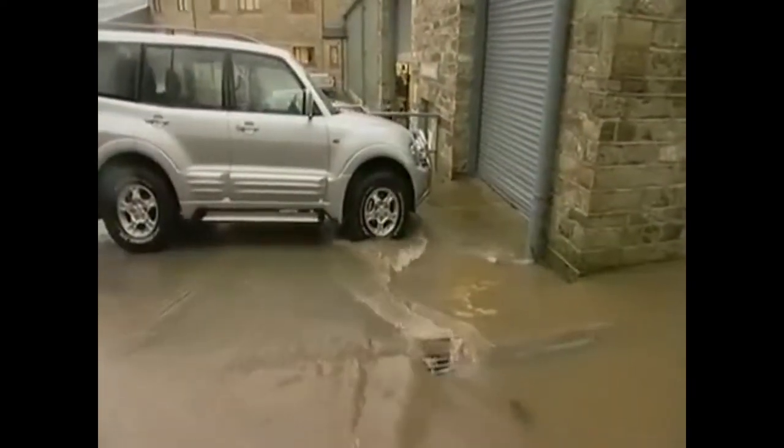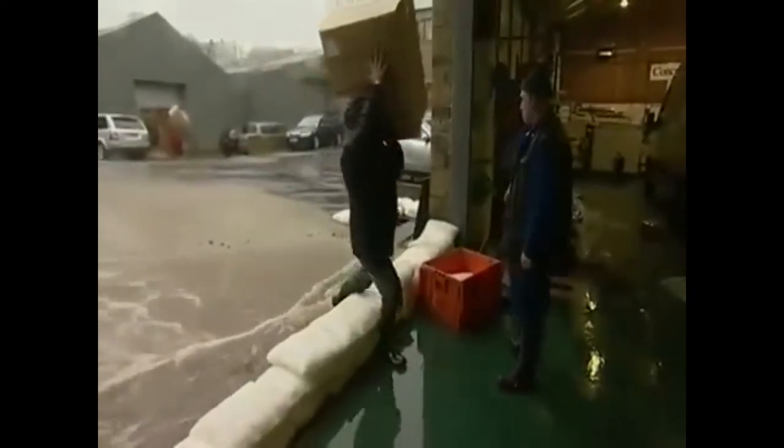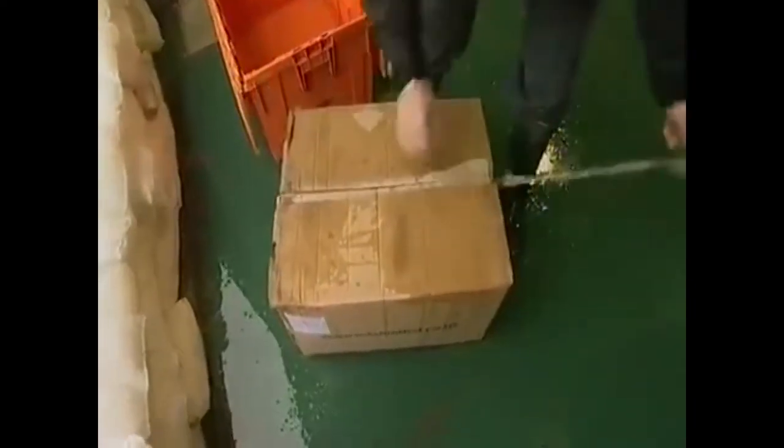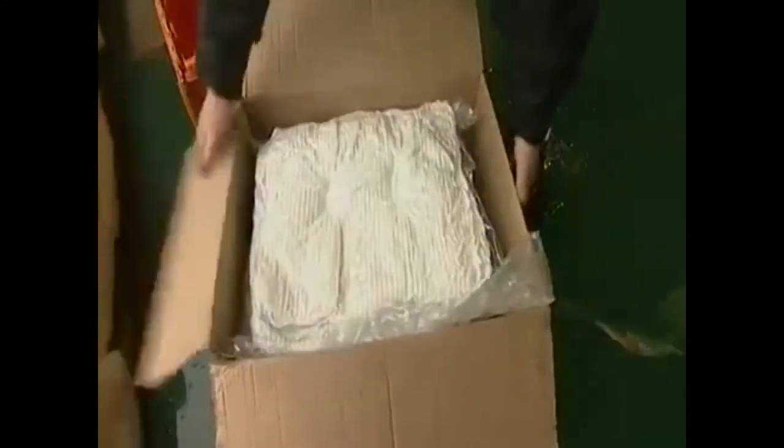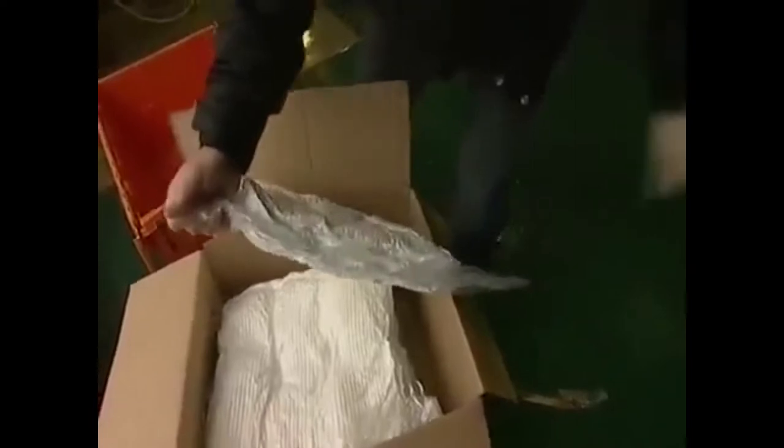But for this company it was business as usual, because they were prepared with flood sacks. One small lightweight carton holds 20 flood sacks, vacuum packed for convenience in bundles of 5.